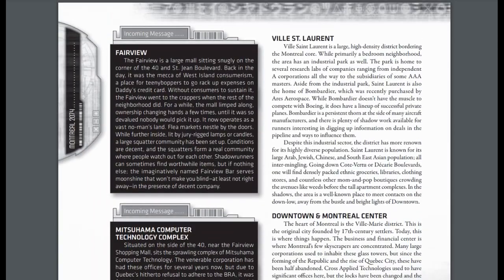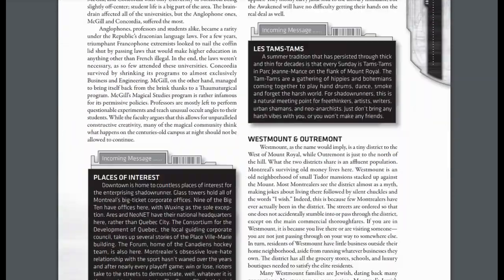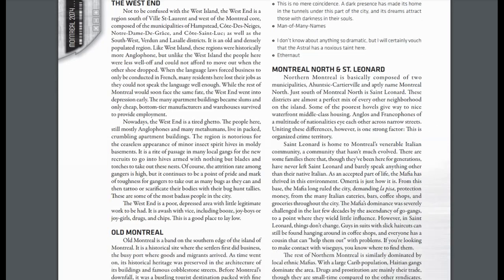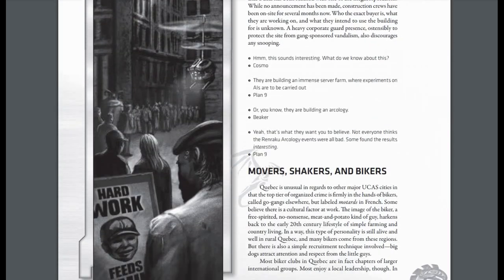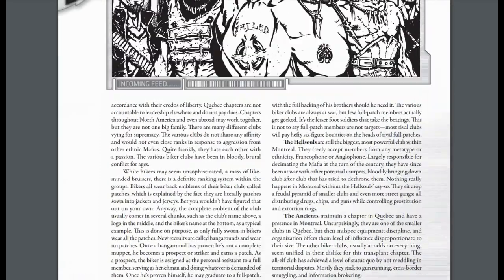The book continues with side blurbs and incoming boxes that set you up with plot hooks and adventures if you want to run a campaign in Montreal, or maybe just have your runners visit on a bit of a field trip to another sprawl. I was actually surprised at how much information is packed into this book despite its short length.